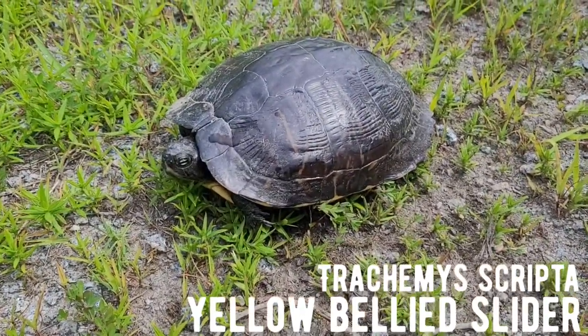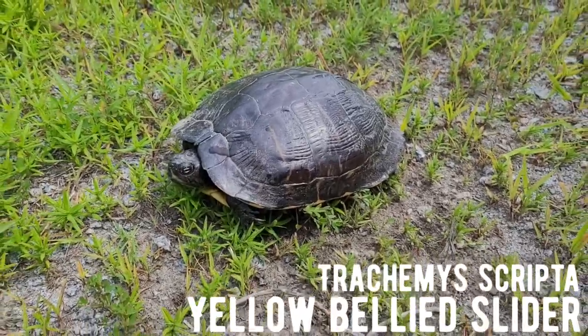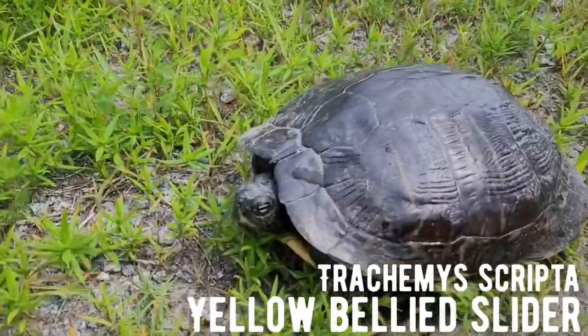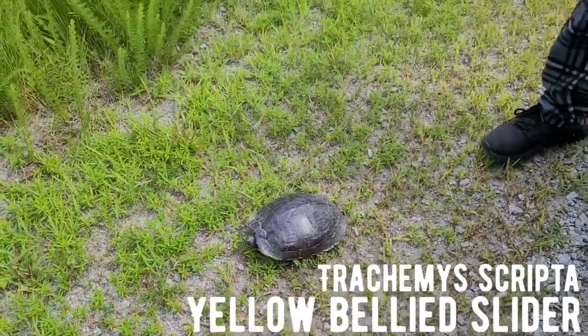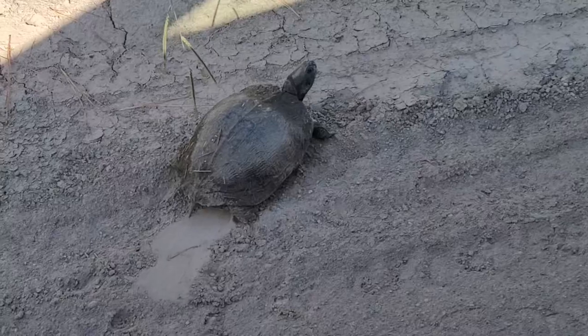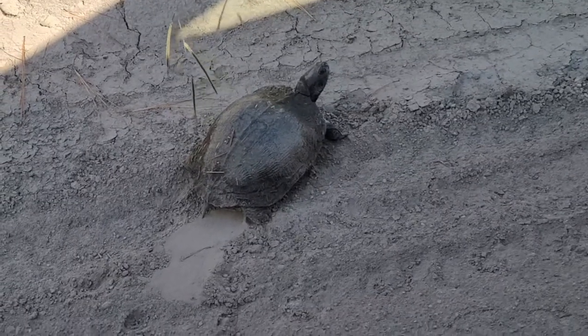Nice yellow-belly slider or chicken turtle — not really sure which. Nice little turtle going across this dirt road this morning.